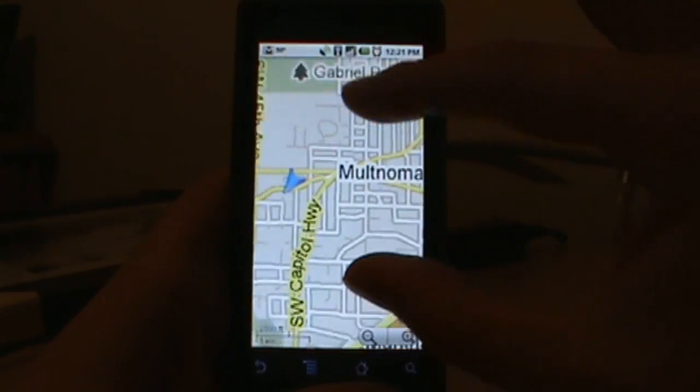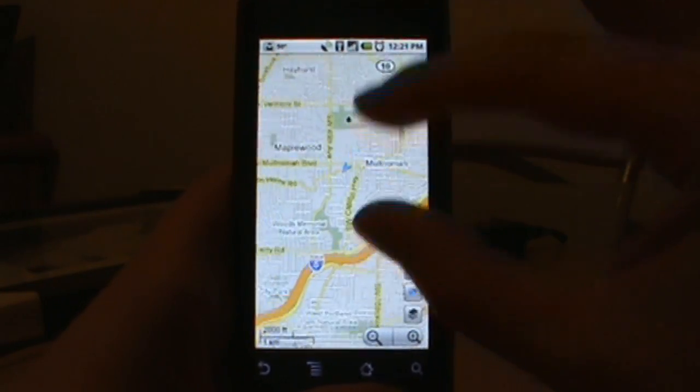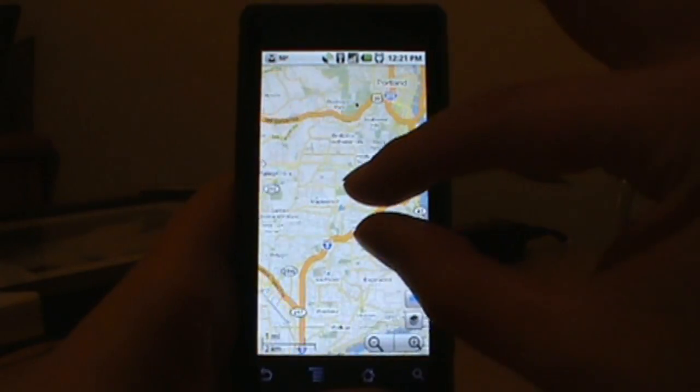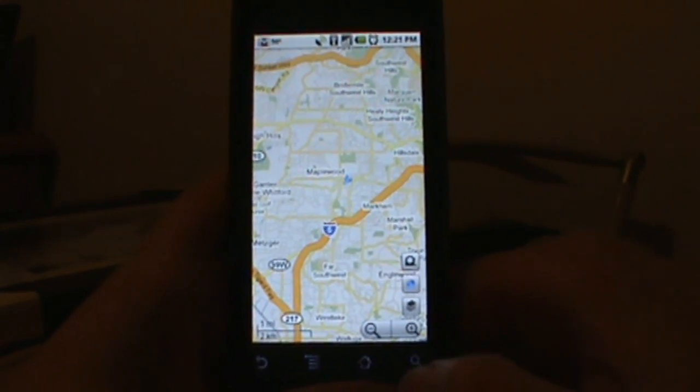First thing we'll show you is obviously multi-touch — we can pinch and zoom all over the place, and it's awesome that they finally added that. You can still tap in and zoom and use your buttons to zoom out, but the multi-touch just makes it much quicker and much easier.